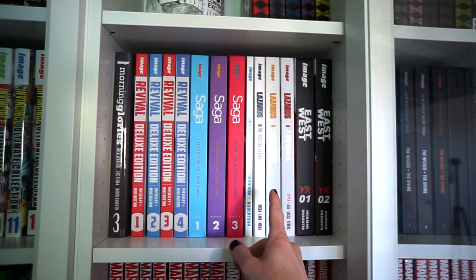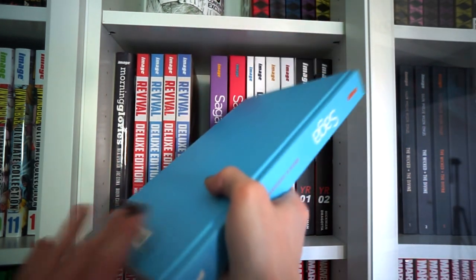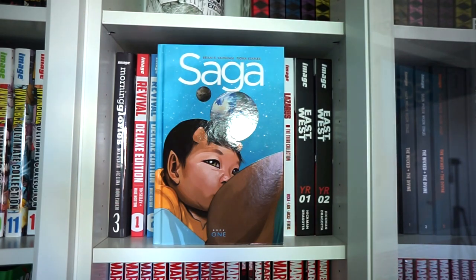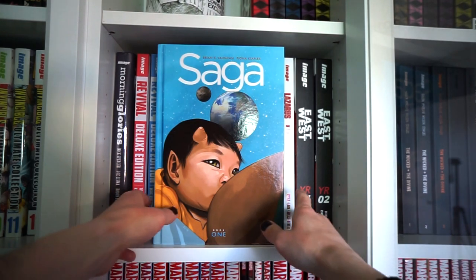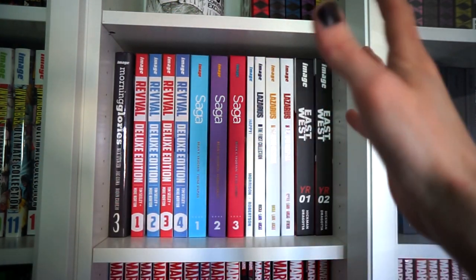Speaking of strong female characters — Saga, also by Brian K. Vaughan. Great series if you want something different but still familiar. Go ahead and pick up the first paperback; the first panel might shock you.